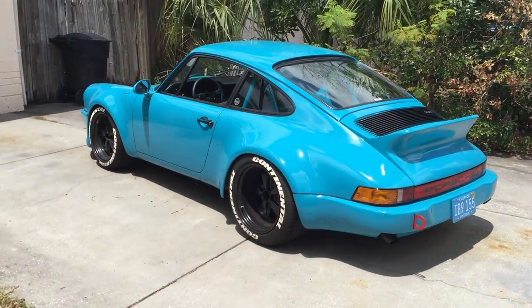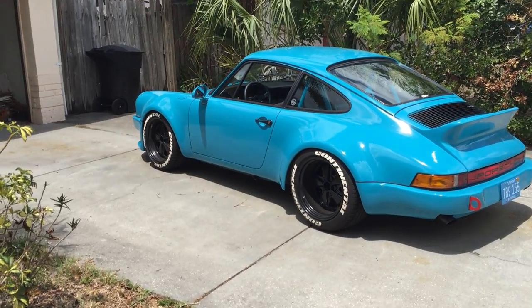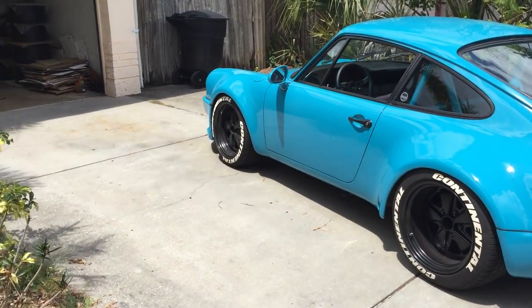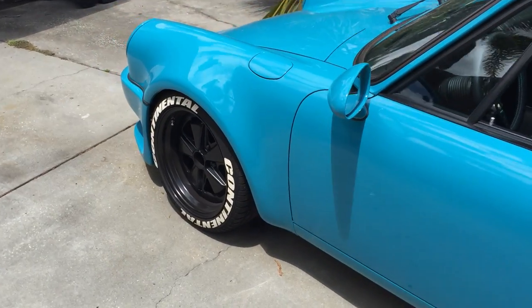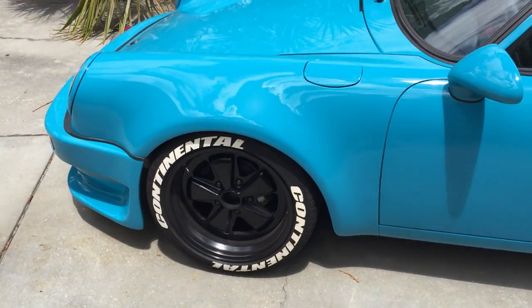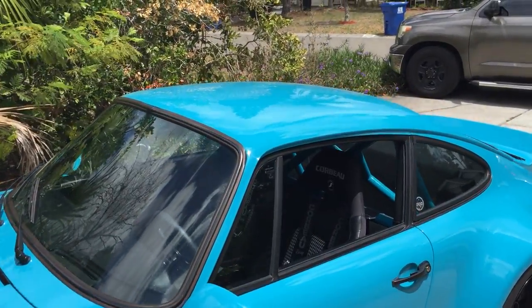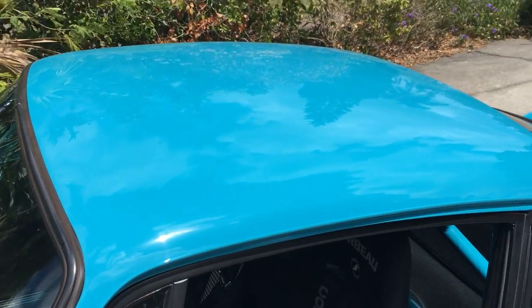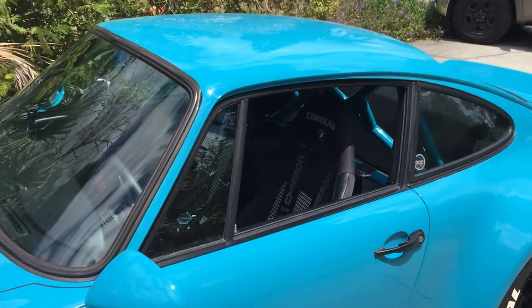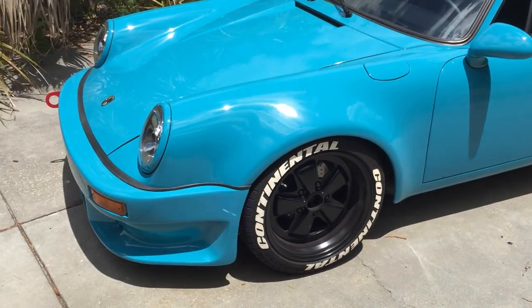The rear fenders are steel flares that were butt-welded on the car — that's the correct way to do things. The front fenders are actually early turbo fenders, the complete fender, no flare, so those are actual factory turbo flares. Also, if you see, the car has no sunroof — it used to have a sunroof but we filled that panel, welded it, and smoothed it.